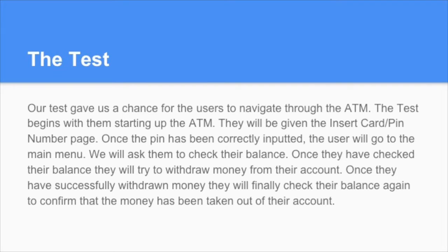We will first ask them to check their balance. Once they have checked their balance, they will try to withdraw some of that money from their account. Once they have successfully withdrawn money, we will finally ask them to check their balance again just to make sure that the money has been taken out of the account and everything was done correctly.